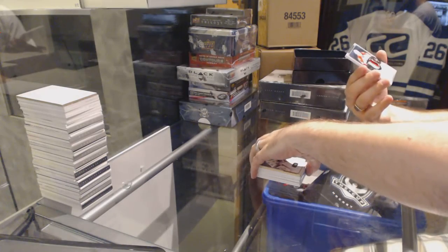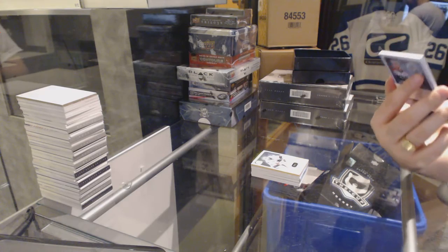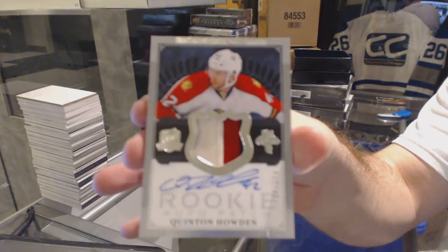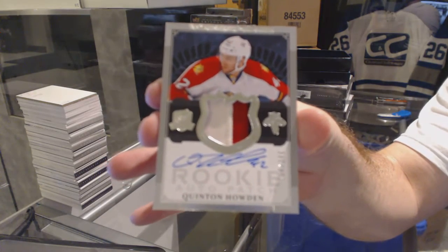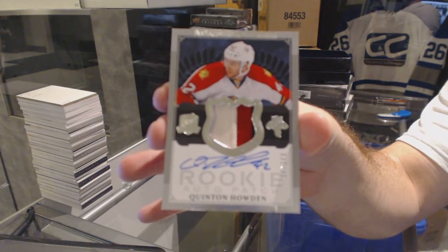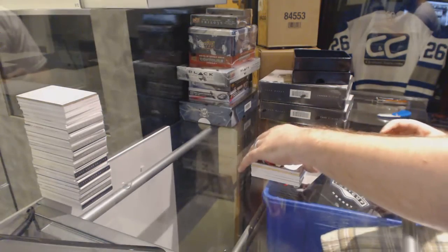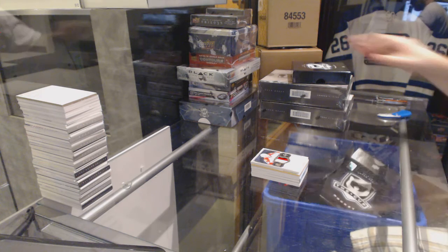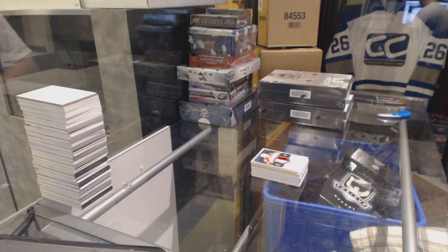We've got number 249, a 3-color rookie patch auto for the Florida Panthers, Quentin Howden. That draft board thing — those things are not easy to find at all.